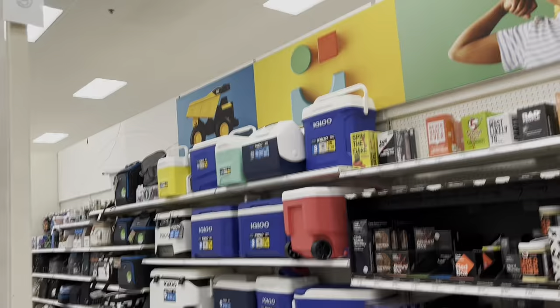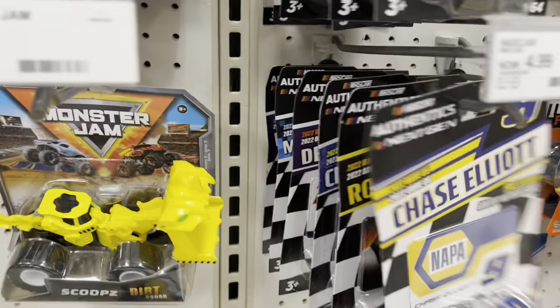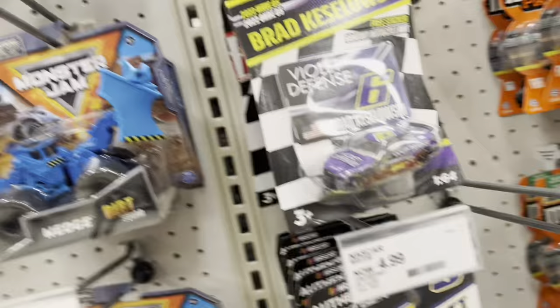All right, we're over here at Target and we're checking the pegs. I saw something this morning that was actually quite surprising. It wasn't these, but I thought I'd check anyway. It is still here, still not the chase. I don't know why I looked twice.